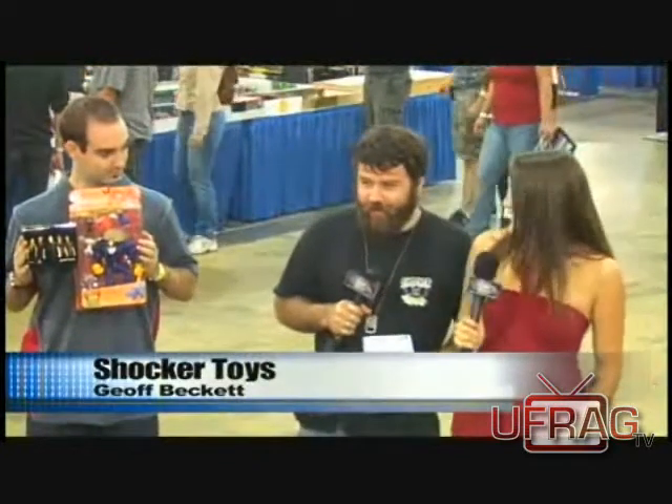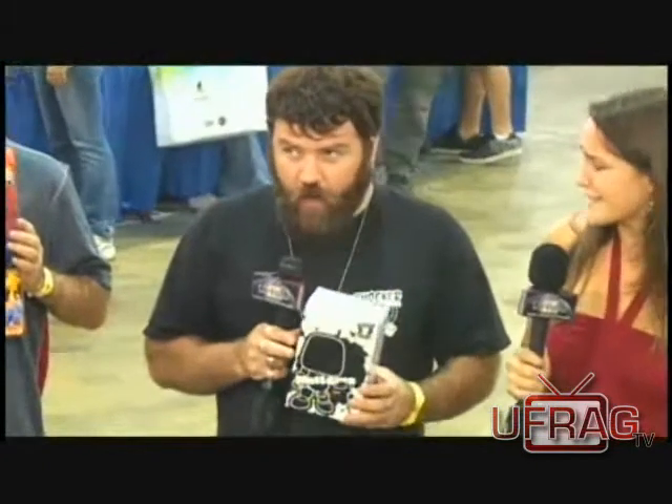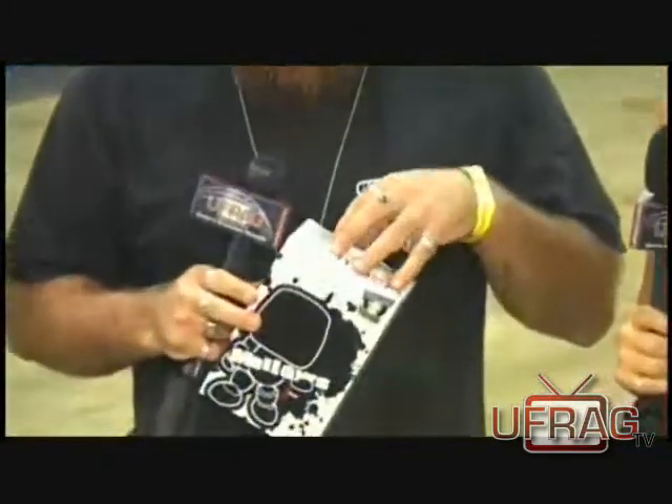What do you got going on here? At this show, we have some comic book toys. We have our new designer figures called Malos. And these can be customized completely? Do these come blank? Yeah, they do. I'll actually open one up to show them.